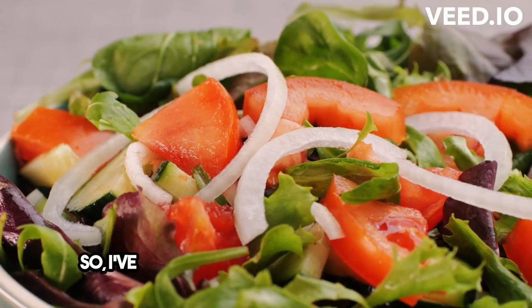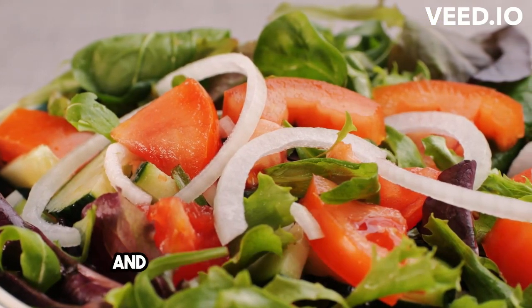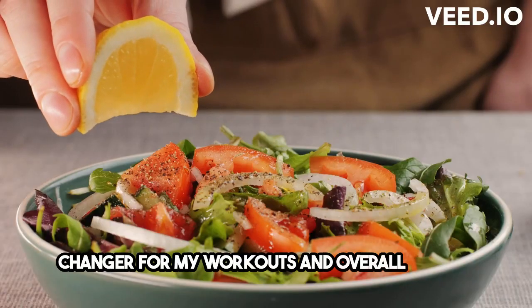Hey everyone! I've been trying out this new diet lately, and let me tell you, it's been a game-changer for my workouts and overall health.